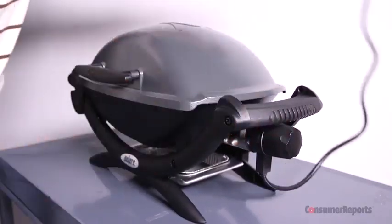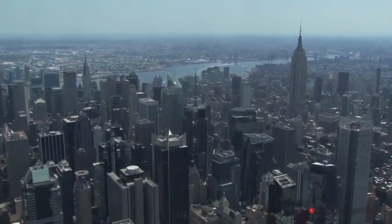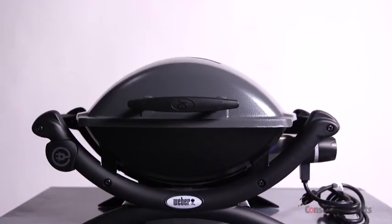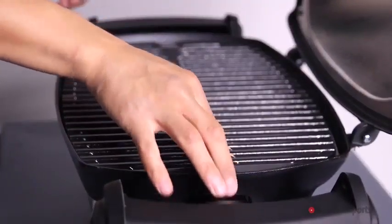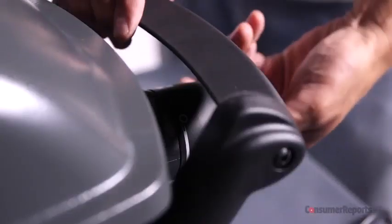An electric grill can come in handy if you live in a city, apartment, or condo that won't allow an open flame. Electric grills use electricity to heat grill plates. Price ranges from about $250 to more than $500. The downside? These are smaller, so you can't feed an army. And you'll have to plug these grills in, so you'll need access to a power source.